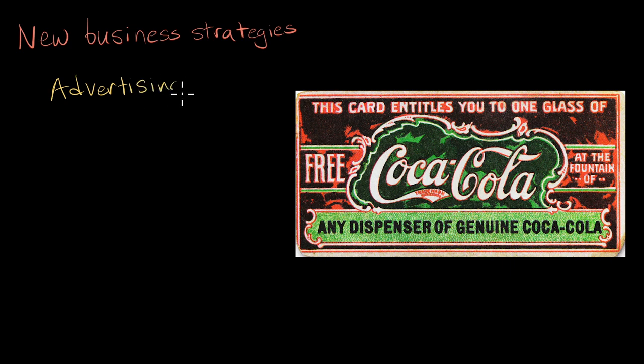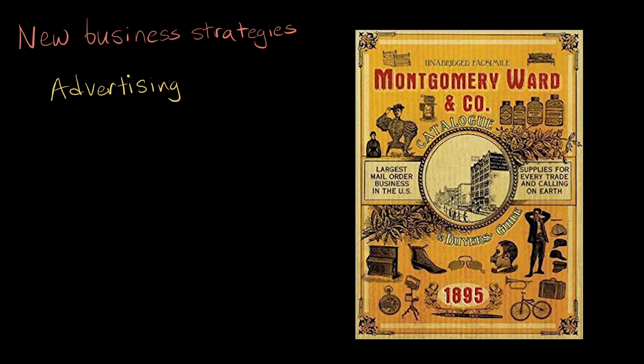Corporations also devised new strategies to cope with doing business at a national scale. In this era, the first national brands emerged. Companies like Coca-Cola and Kellogg's Corn Flakes began advertising to national audiences. And mail order catalogs like Montgomery Ward and Sears sold products across the country. An integrated, nationwide system of business and shipping made it easy for customers and companies to connect.